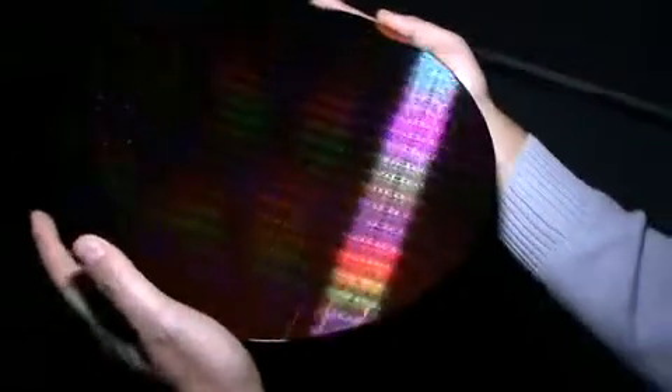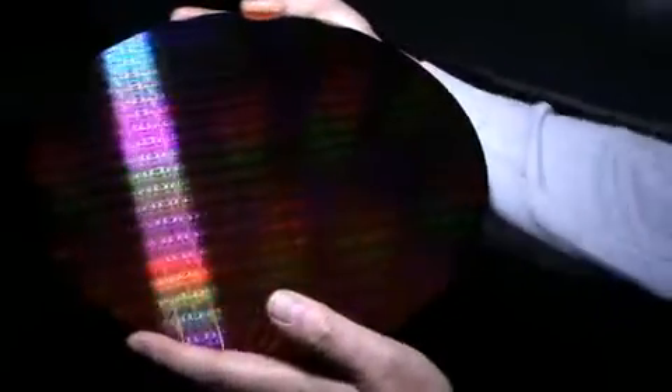The Core i7 is a pretty radical redesign. In fact, it's one of the biggest changes in the way the PC works in quite a while. The things we've done are kind of open it up so that it can be fed — open the processor up so that you can feed it with data better.